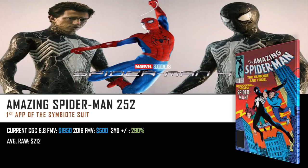That's why I have Amazing Spider-Man 252 on this list — the first appearance of the symbiote suit. This book has already been on fire, and I've been saying this for years: once we see the symbiote suit attached to Tom Holland's Spider-Man, this book is going to go absolutely nuts. Current CGC 9.8 fair market value is $1,950, three years ago it was a mere $500 — that's already almost a four-time increase in value at 290%. Average raw is sitting at $212. You may say the book has already quadrupled in value — but once we see it take over Tom Holland, I believe it's going to go even further.